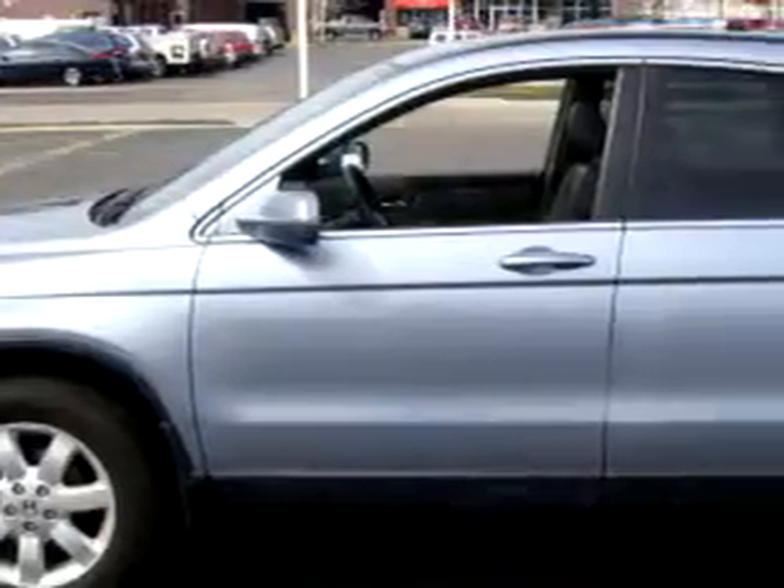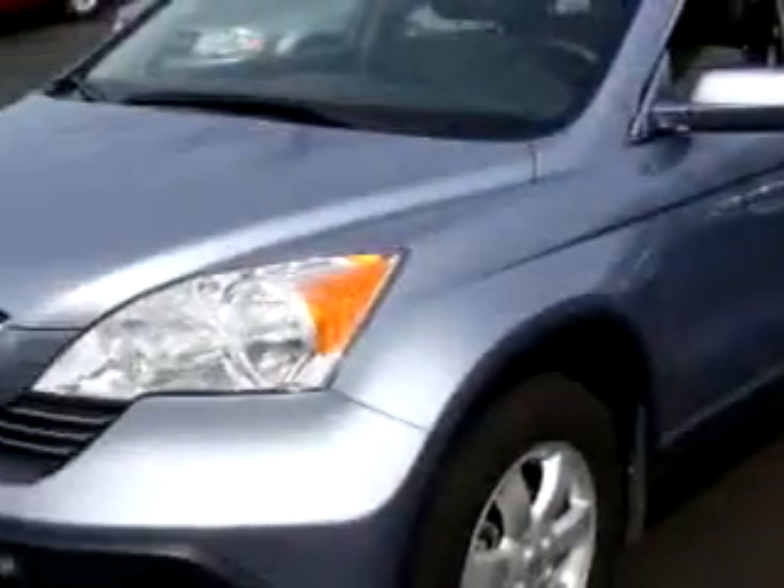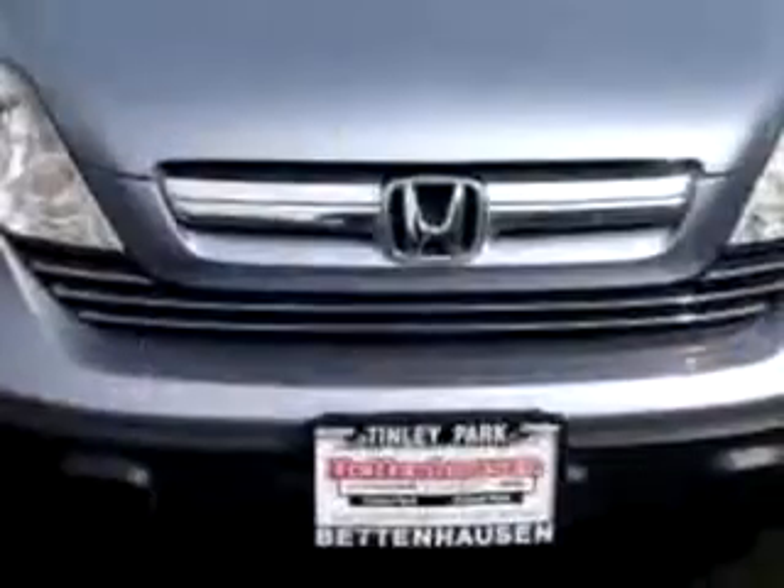Check out this Blue 09 Honda CR-V, equipped with a 4-cylinder engine and an automatic transmission with 19,288 miles.